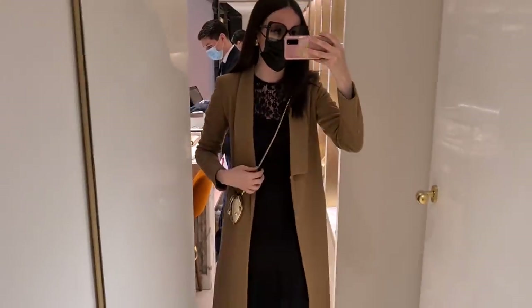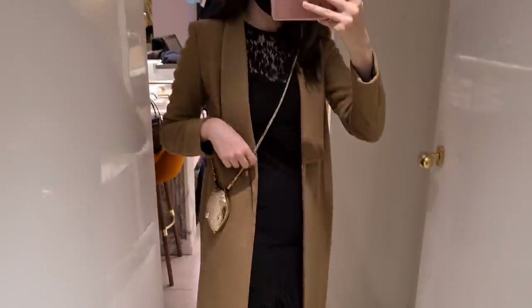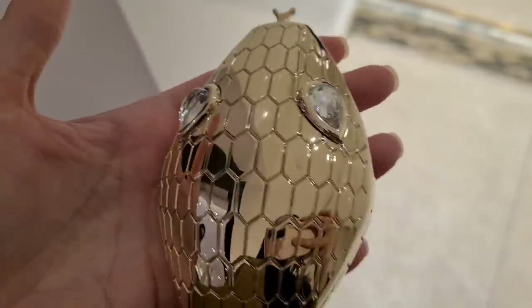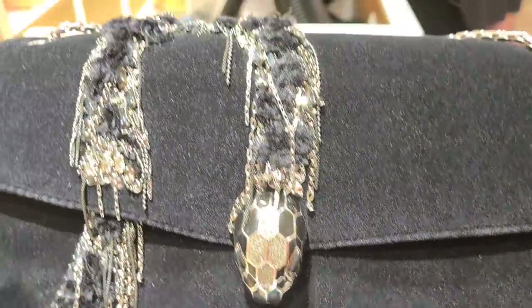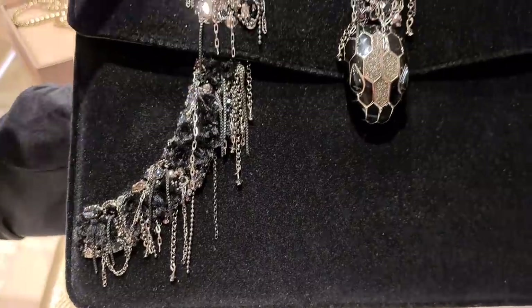Denise just thought the only thing that fits in here is chewing gum — I agree. It is absolutely tiny. That's really, really beautiful. These are gemstones as well. Yes — so here you have black onyx crystals, and you have 22 meters of chain.